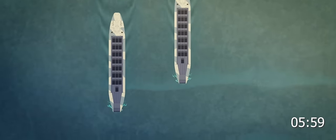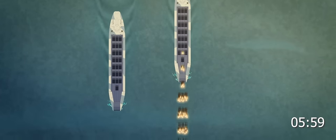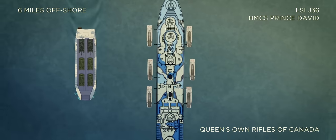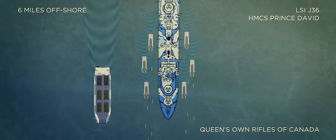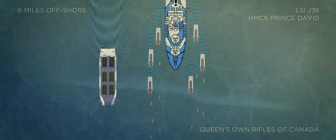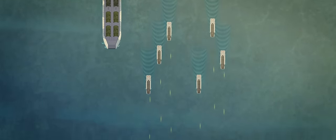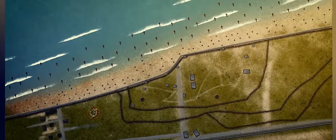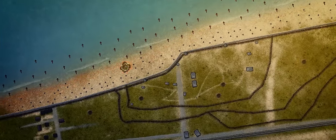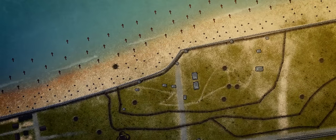At dawn, the Allied Armada offshore opened fire on the German batteries and strongpoints in the Juno Beach sector, as the men of the Canadian 7th and 8th Brigades readied themselves to open the assault on the beach. At 7:30, the first landing craft set off from their assembly points, but the rough waters of the channel quickly slowed the advance to the beach. The Germans, in the meantime, had suffered only minor damage from the opening bombardment, as they prepared themselves to meet the first wave with withering fire.